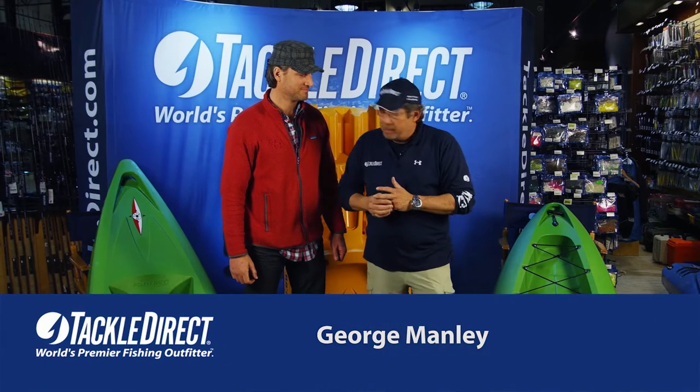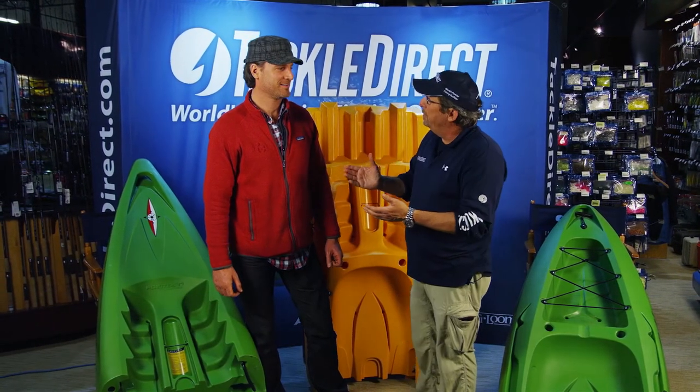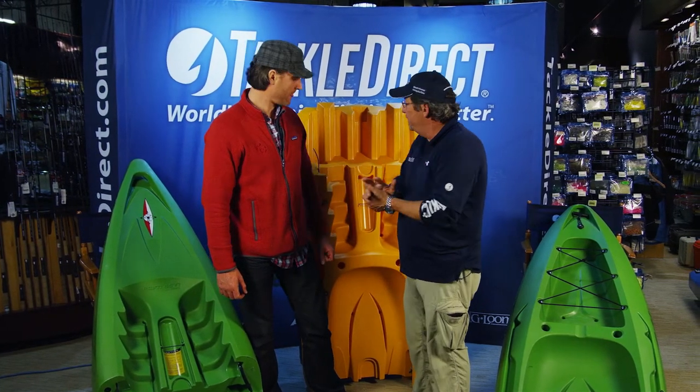It really looks like I ran over my kayak with my truck here, but I know I didn't because this is a brand new product from Point 65 North. Tell me a little bit about the company first, and then we'll get into the kayak.